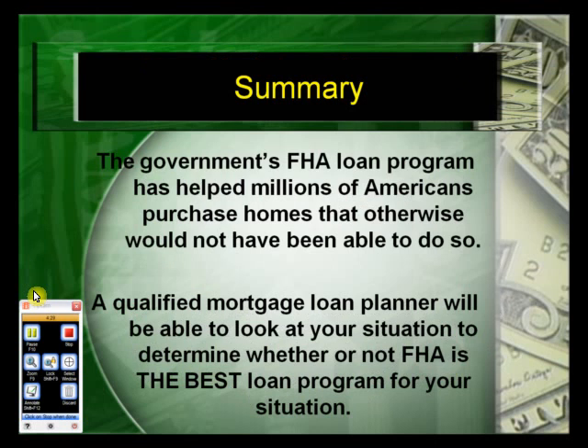In summary, the government's FHA loan program has helped millions of Americans purchase homes that otherwise would not have been able to do so. A qualified mortgage loan planner will be able to look at your situation and determine whether FHA is the best loan program for you. It's important to understand that FHA does not make mortgage loans — they insure the mortgage loans against losses, which allows lenders who do make FHA loans to offer these relaxed guidelines that allow borrowers in these situations to get into homes. To be pre-qualified and approved for an FHA mortgage loan, you need to contact a mortgage lender or mortgage planner who originates these types of loans.